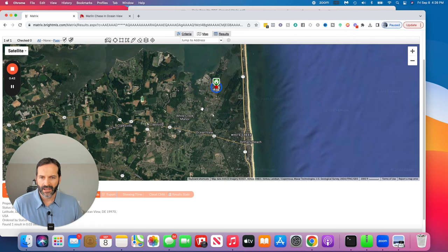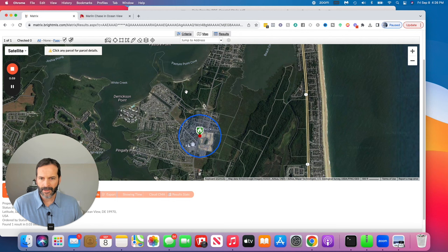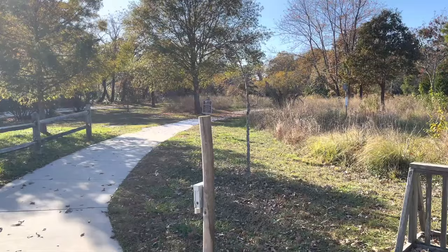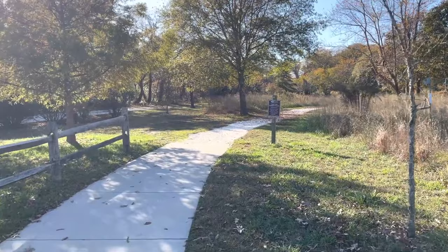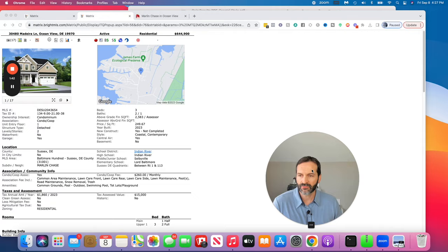Marlin Chase is actually just right down the street from James Farm Eco Park, which I mentioned in the last one. That Eco Park has different trails — you can ride bikes, walk, and I believe there's some camping spots. There's also a small cool bay beach you can go hang out at. I've been through Marlin Chase many times; I actually just recently drove through there, so I'll put some footage in here as well.